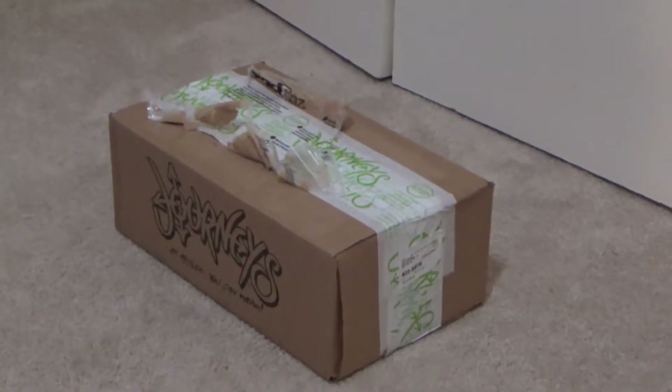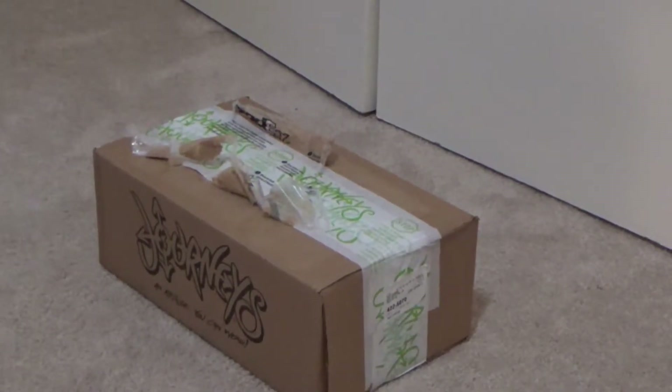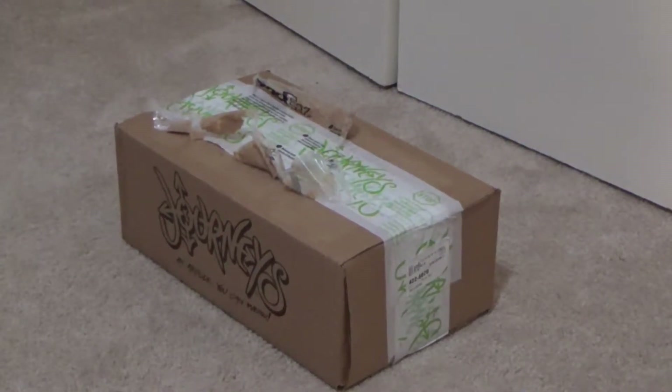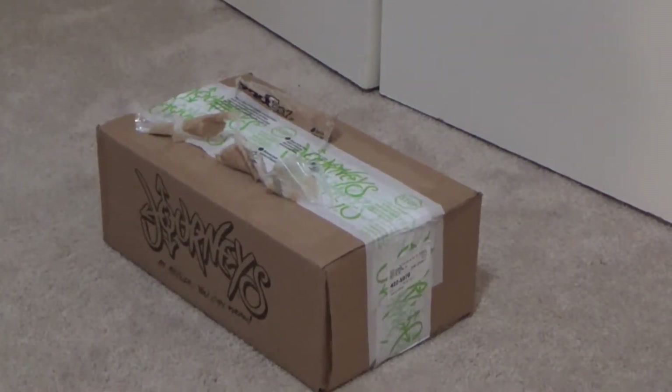Hey YouTube, I got a new pair of Vans today and I wanted to do a little unboxing video. This is my fifth pair of Vans. They are the only brand of shoes other than my Adidas slides that I wear. Maybe I'll do a collection video in the future, but let's open these.